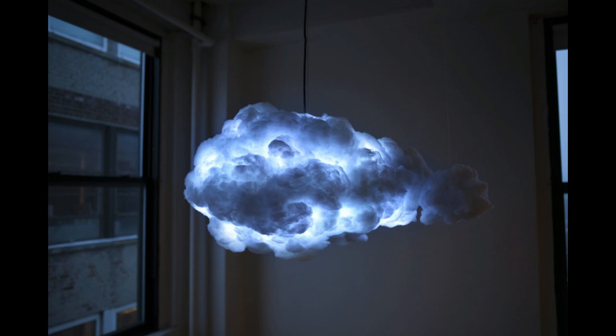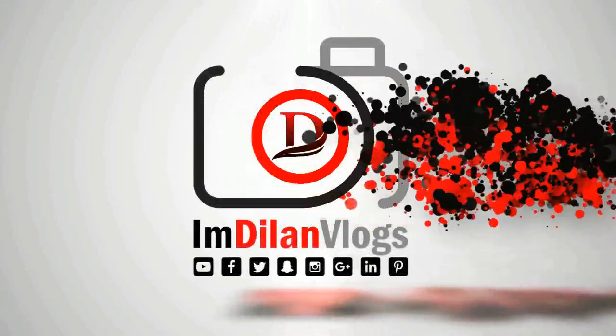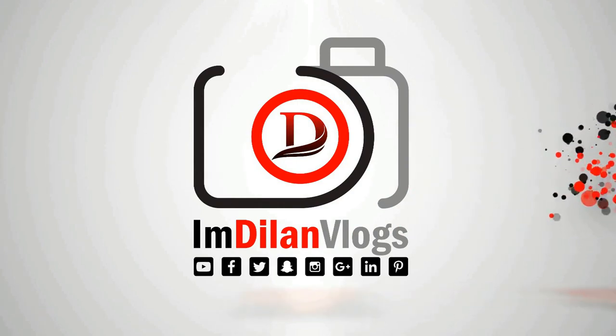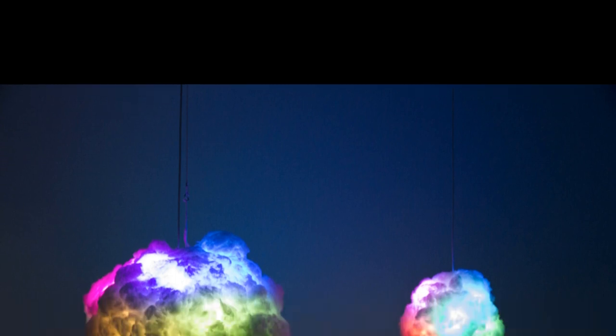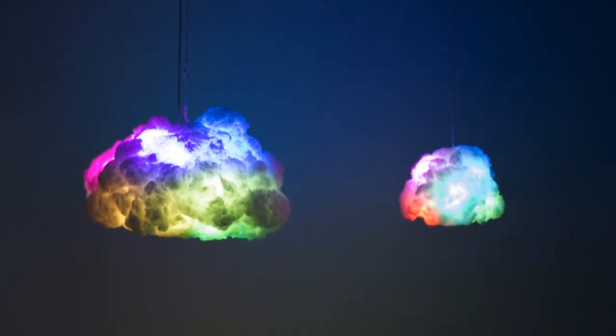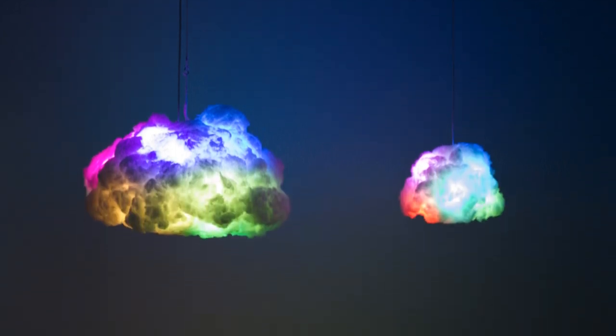I don't care how old I am, I want this in my house. This is seriously awesome. Well, this is probably the coolest room accessory invented since the table lamp.